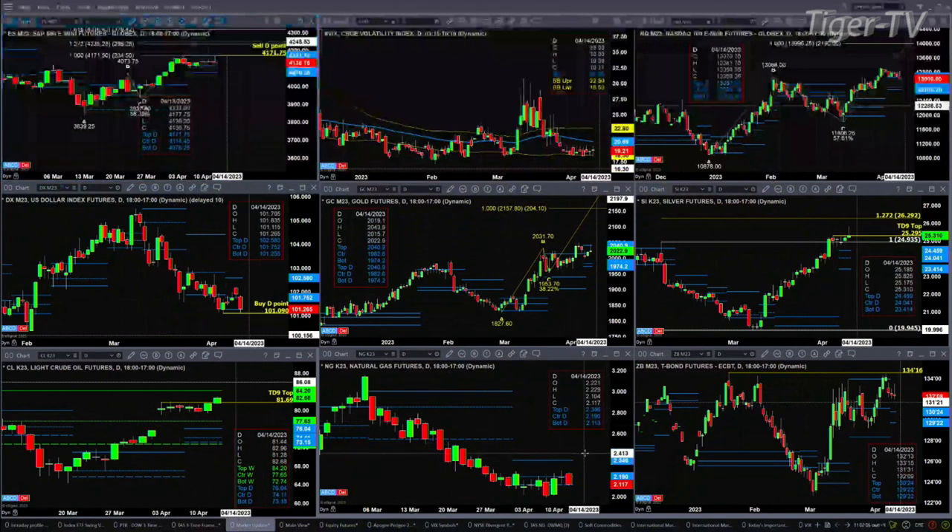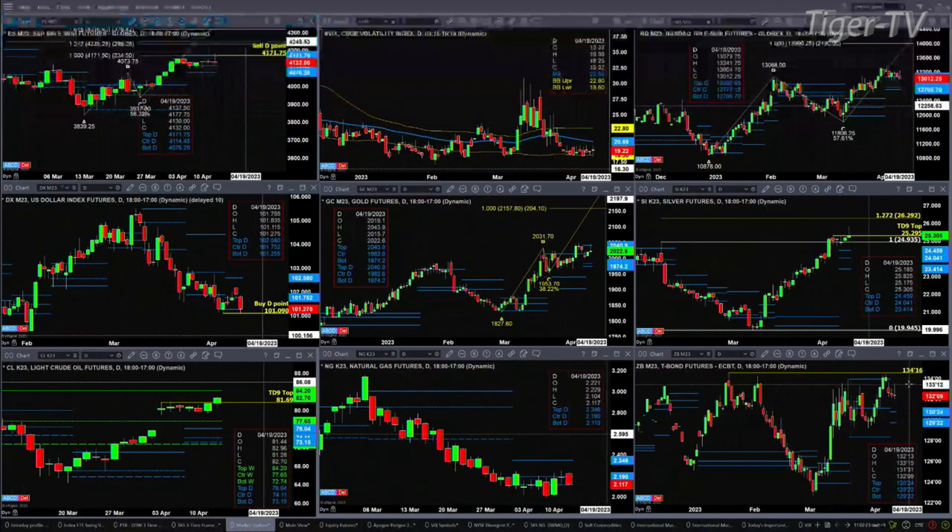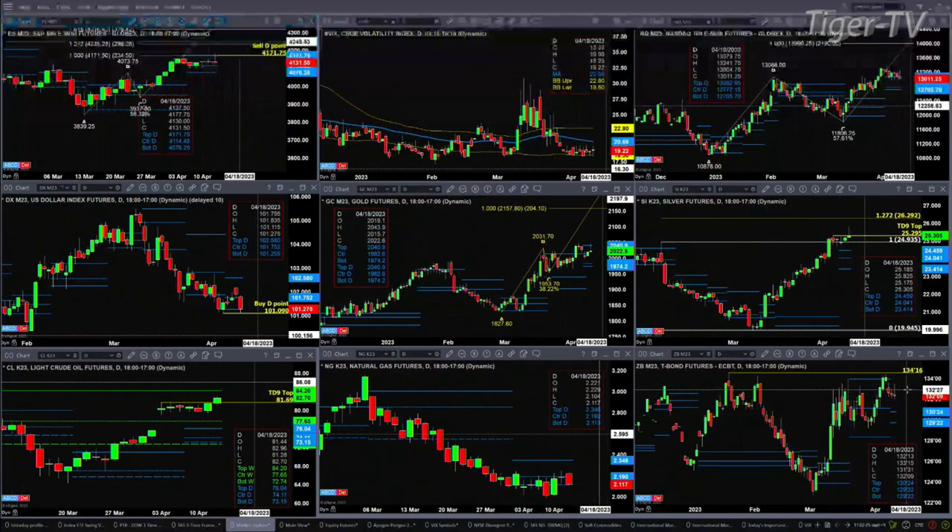Natural gas — what a little booger this is — still struggling at that 219 level. And the 30-year Treasury has formed a new profile. Price is sitting well above 130.24, which is a bullish message. We can see 134.16 as your resistance level on the 30-year Treasury.